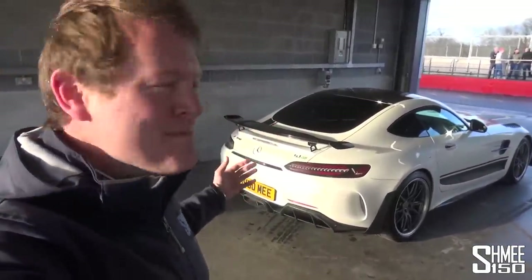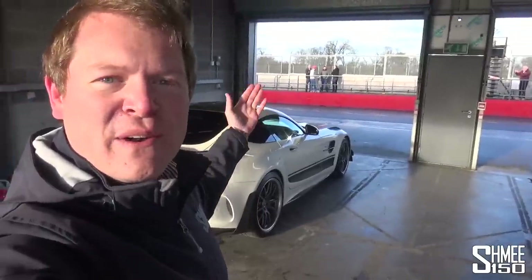Hi guys, I'm Shmee. Hello and welcome back to the channel. Will you join me today at Donington Park? I am GPR. Yes, there are some very crazy cars here today. I'm at a track day with Axiom and Contemporary Classics.